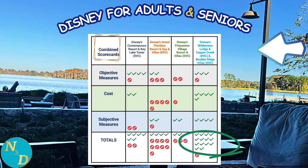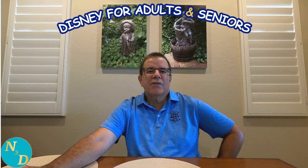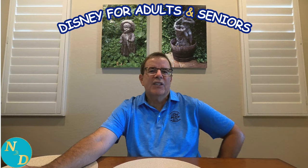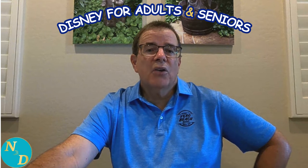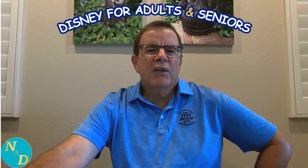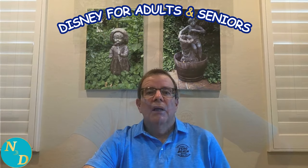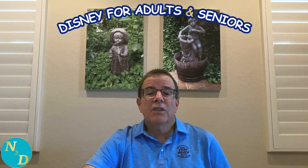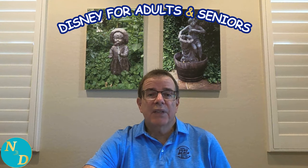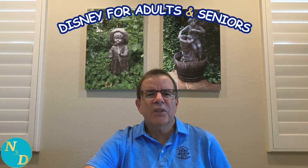Are you surprised? Do you agree or disagree? Let us know in the comments. The link over my left shoulder will take you to our Part 4 detailed comparison of these four Magic Kingdom resorts. Now, if you have never stayed at Disney's Wilderness Lodge, Copper Creek or Boulder Ridge Villas, you might want to head on over there and spend a few hours on your next visit to Walt Disney World to see what it's all about. You can also go directly to a video where we take a tour of Disney's Wilderness Lodge, Copper Creek and Boulder Ridge Villas and see how suitable it really is for seniors and older adults, with lots of footage.